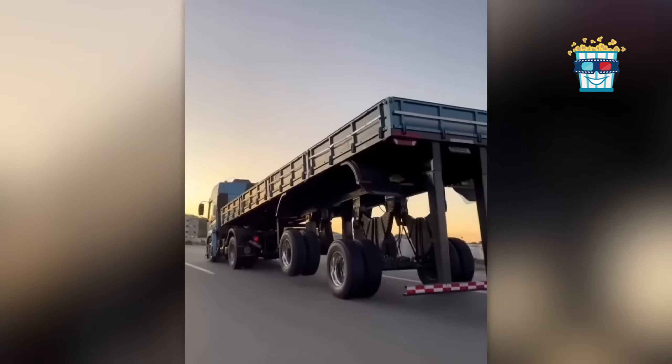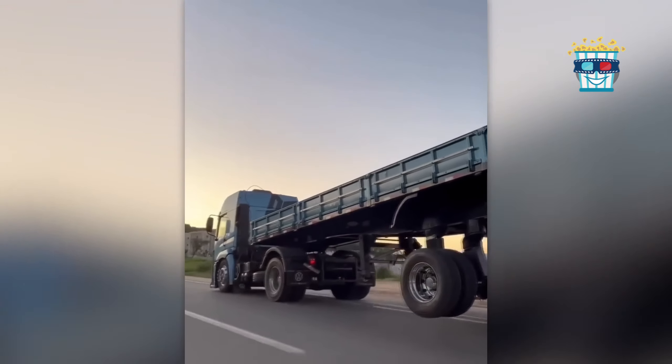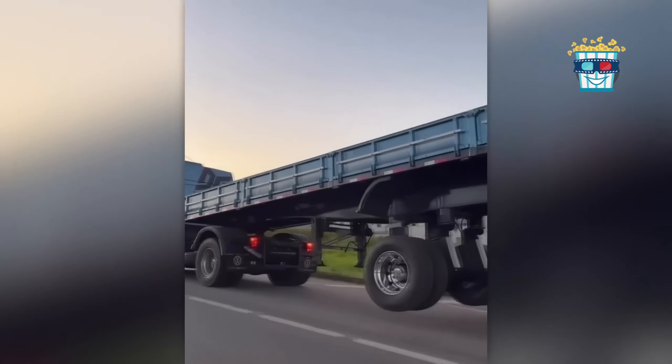Cruising down the highway, a truck catches the eye with its trailer's rear end lifted like a high heel. Clearly, this driver's making a bold fashion statement, trucker style.